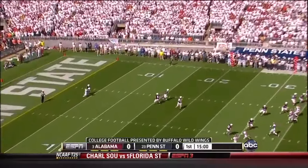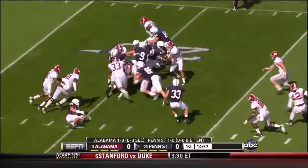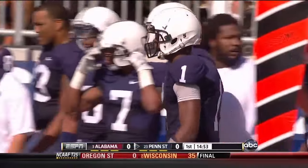The kick will go to Smith at the 4th, and down at the 20-yard line — that's where Penn State will go to work.